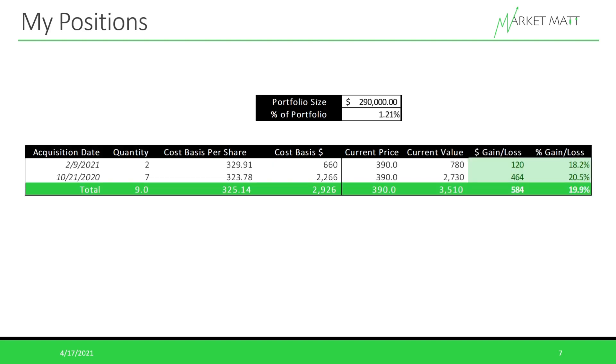For transparency, here are my positions in UnitedHealth Group. I started acquiring this company recently — my first purchase was in October at about $323 a share for seven shares, and a second acquisition in February at about $329 a share when the stock pulled back. Currently, with the stock at about $390 a share, the value of my position is about $3,500 on an investment of about $2,900. This is still on my watchlist, and if it has any pullbacks I'll be very interested in whether it's at a good point to buy. The stock market has been really hot lately.